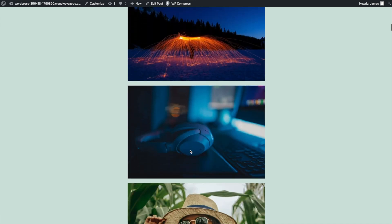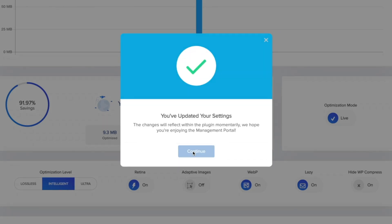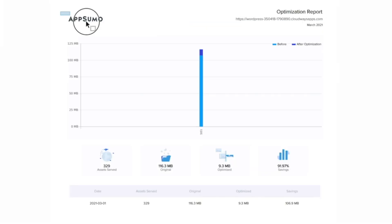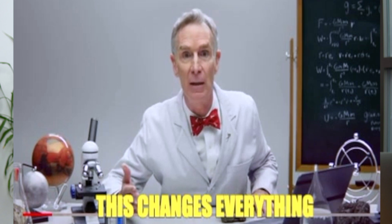Everything is still eye-catching and high-res. All of this can be managed through WordPress or the WP Compress portal. You're able to download a white-label PDF report complete with your own logo and SMTP. And you don't even have to have a WordPress site — WP Compress Live Optimization can now be used on any website.